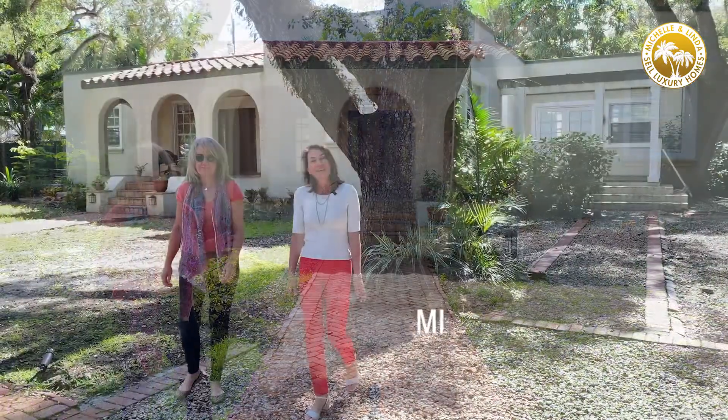We can find a property just like this for you as well in beautiful Coconut Grove, Coral Gables, or Pinecrest. Call us at the number on the screen.